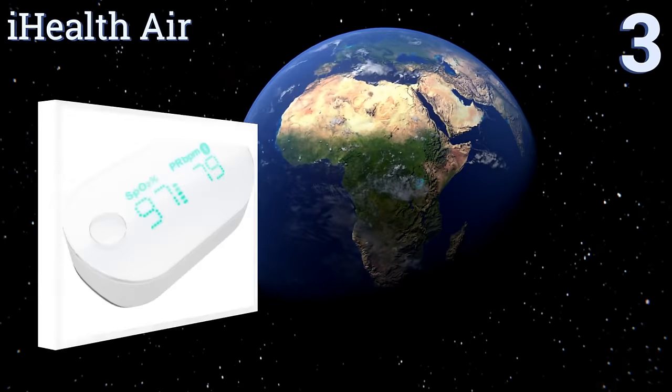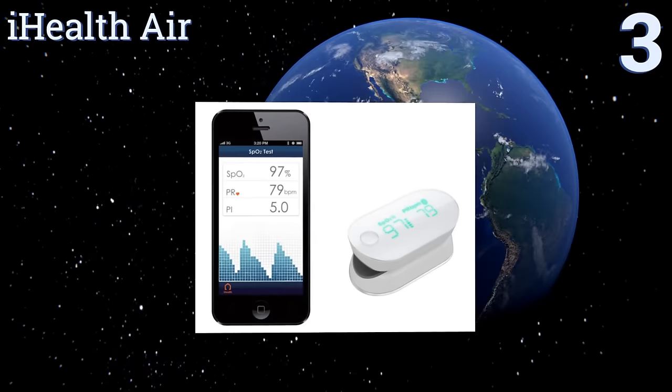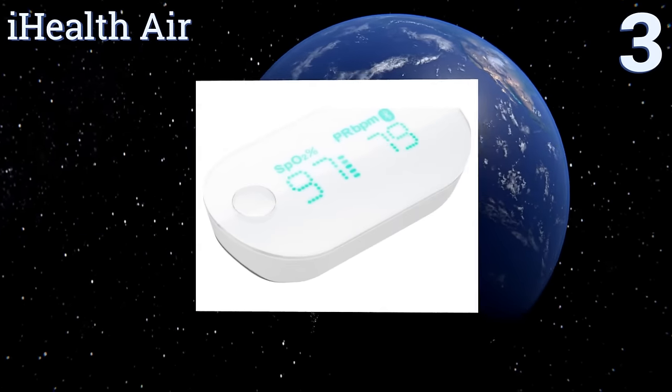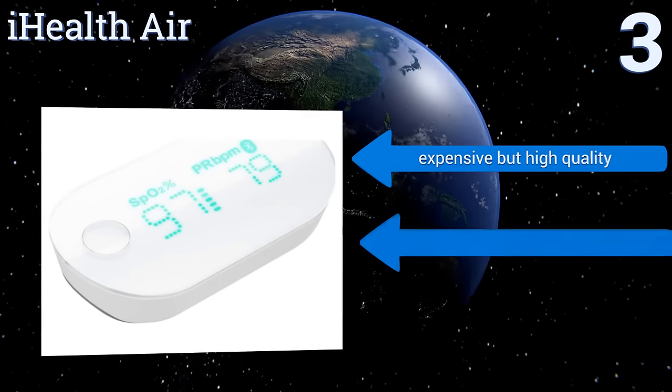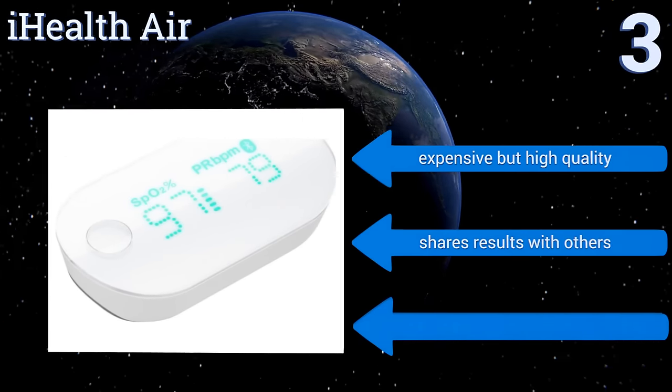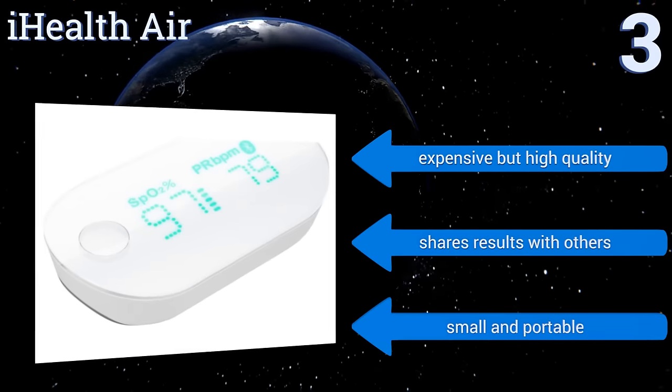Nearing the top of our list at number three, designed to be compatible with the iPhone, the iHealth Air can track trends and organize records, giving you a more comprehensive view of your body. It's suitable for training and athletic purposes but also for monitoring a patient's health over time. It's expensive but high quality, and it lets you share results with others. It's small and portable.